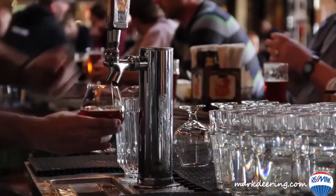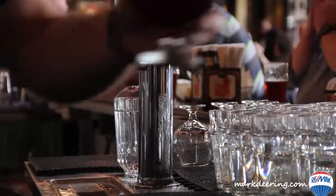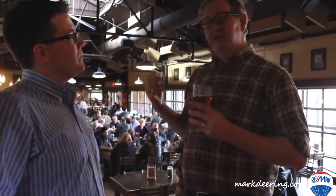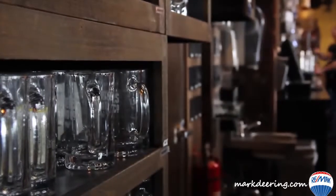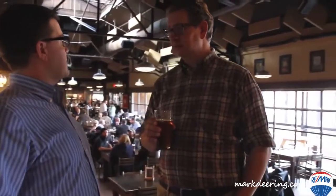Dave, tell us about the deli and some food here. The deli does a great job creating great sandwiches and shareables while people are enjoying beer. That's part of the inspiration for the taproom — while people are having a great beer, we want to make sure they're fed and have great food to go along with great conversation.